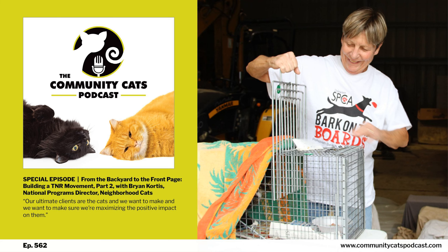Hey there, this is Kristen. I'm the Community Cats Podcast Technical Tabby, and I'm popping in to let you know that this is the second part of a two-part series called From the Backyard to the Front Page: Building a TNR Movement, presented by our friends at Neighborhood Cats.